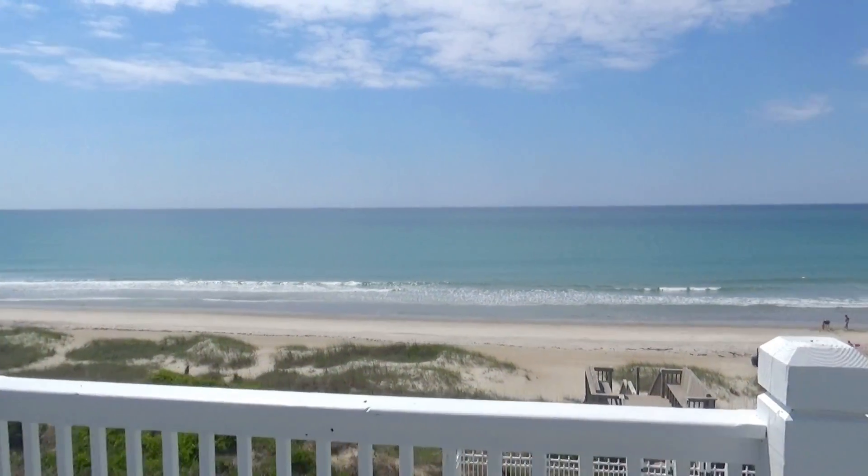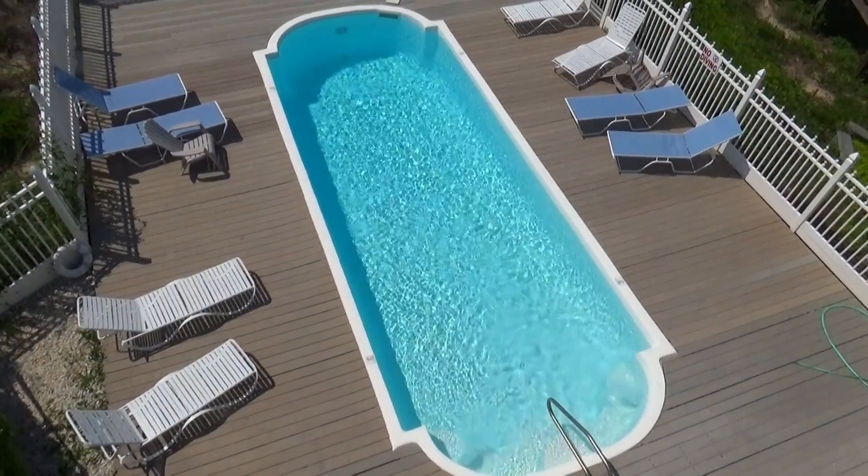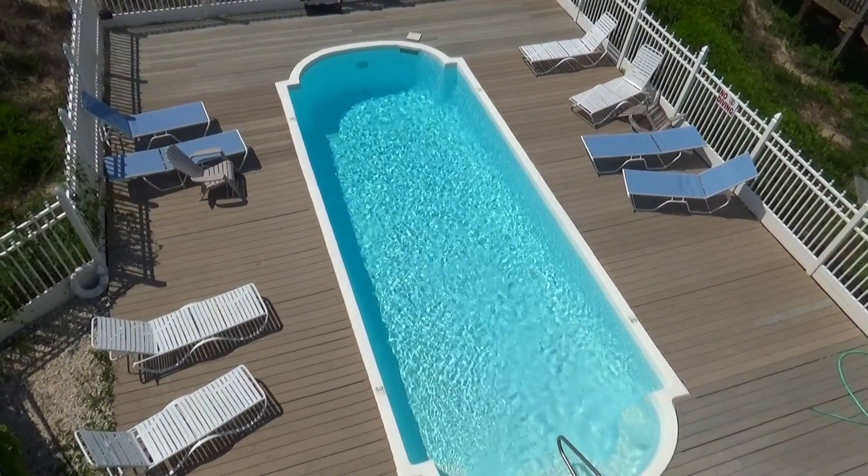This is your beach — so nice to take those morning walks on. This is your non-chlorinated saline swimming pool. What a nice addition to your vacation.